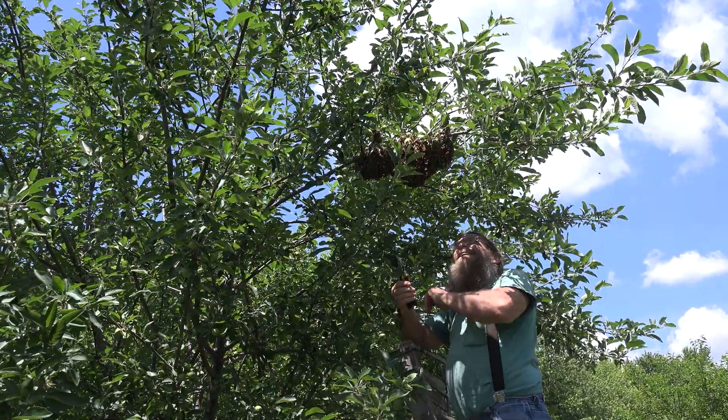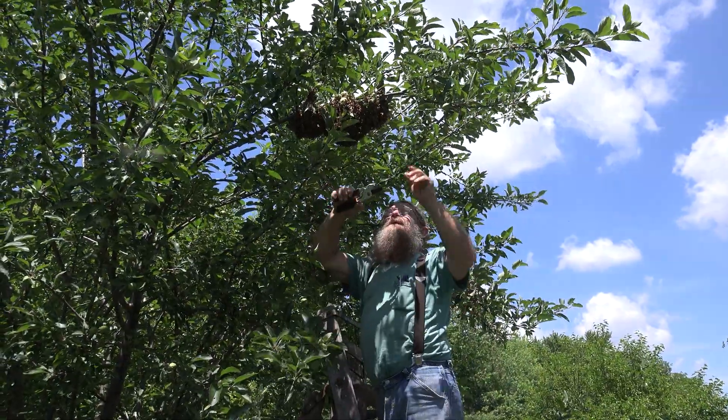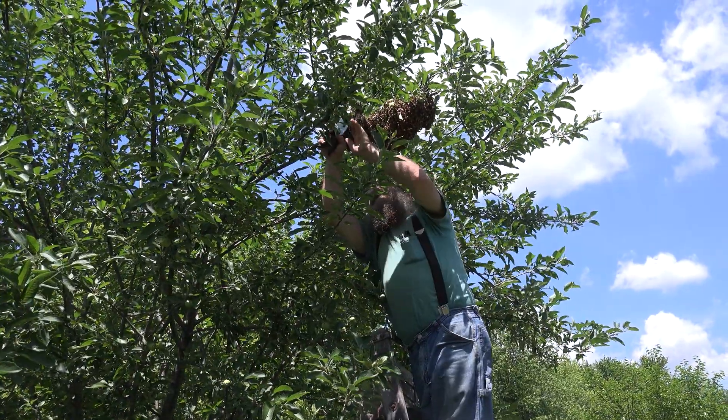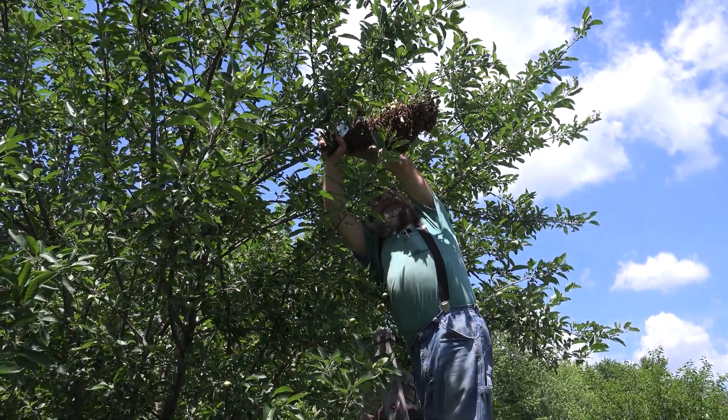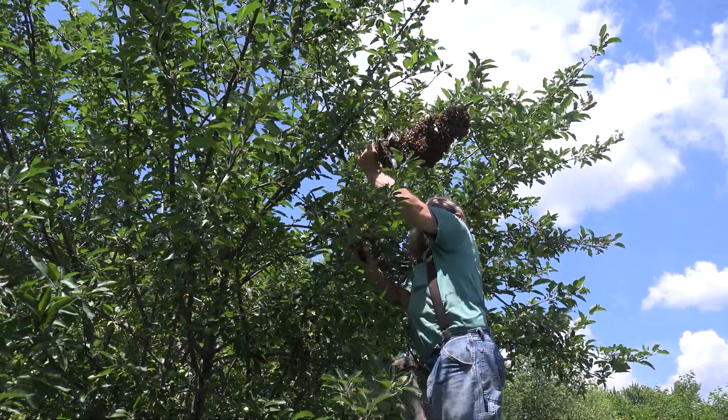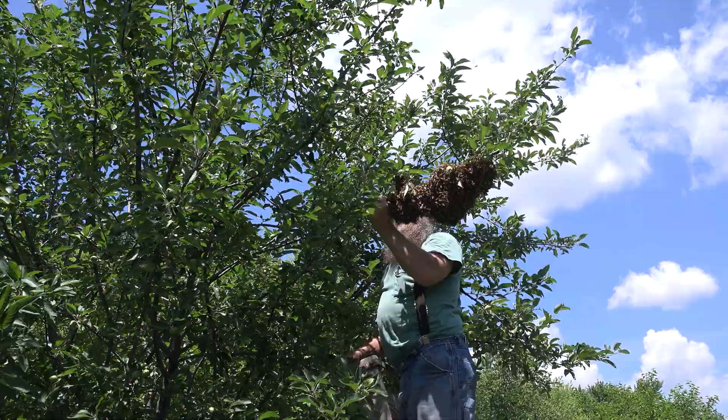Let's take a look at some of my videos of catching and hiving swarms. When swarms like this are all settled in, we can be pretty sure the queen's in there and there are scout bees out looking for a location for a new home. Since they don't have anything to defend at this time, they're usually pretty calm.